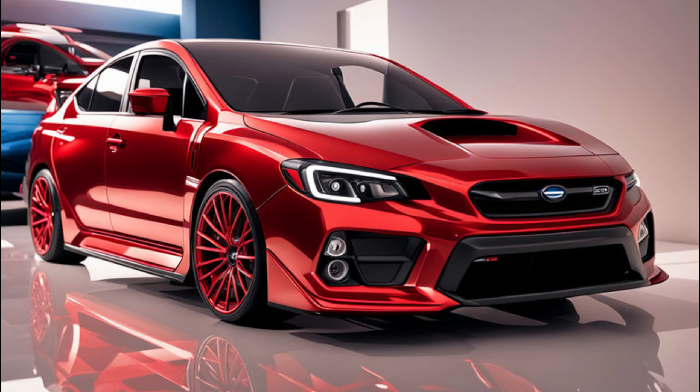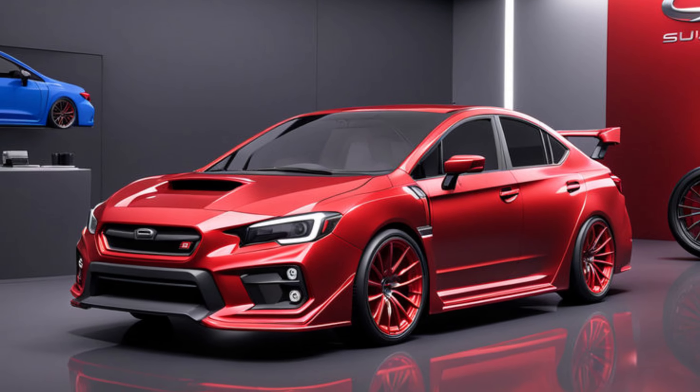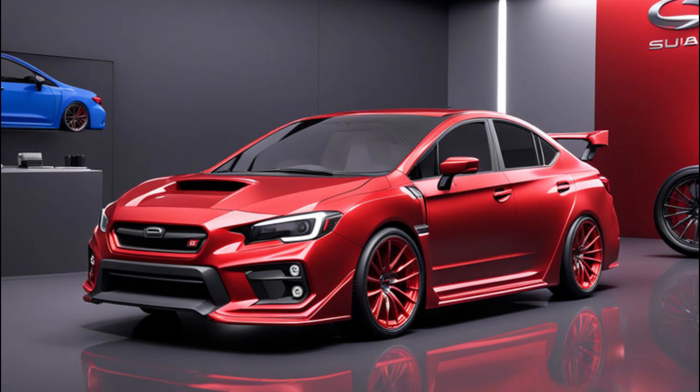We all know and love the legendary WRX STI — that raw power, the aggressive handling, the rally-bred heritage. It's a masterpiece of performance engineering. But the 2022 STI was the last of its kind, leaving a massive void for Subaru purists.